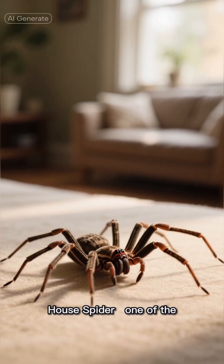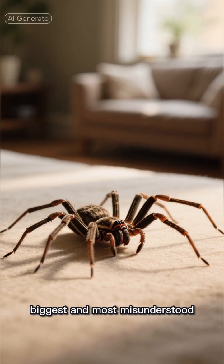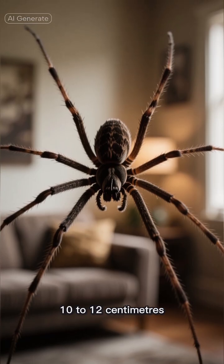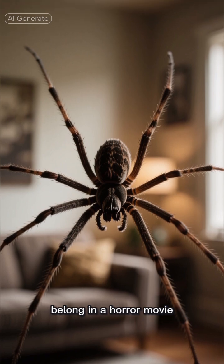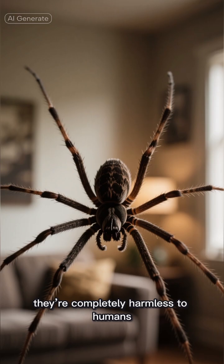Say hello to the giant house spider, one of the UK and Europe's biggest and most misunderstood eight-legged neighbors. These beauties can reach a leg span of 10 to 12 centimeters, with bodies that look like they belong in a horror movie. But trust me, they're completely harmless to humans.